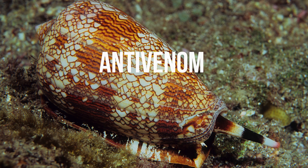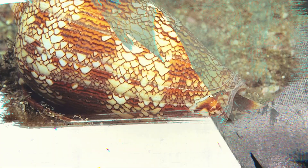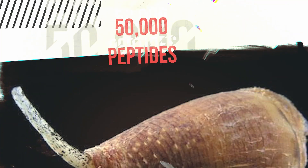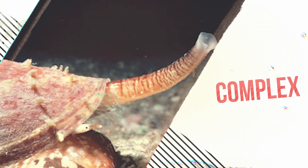There seems to be a trend where we can't find suitable anti-venoms for aquatic venomous animals. The same was the case with the blue-ringed octopus, and now with the cone snail too. The venom is claimed to have over 50,000 peptides, which makes cone snail venom too complex to produce an anti-venom for. I don't know if I should be impressed with this fact or scared.